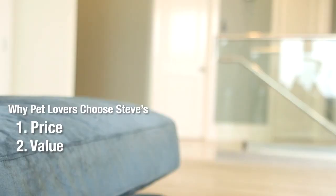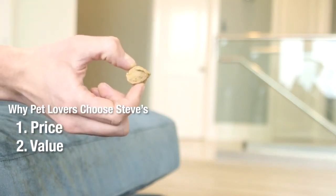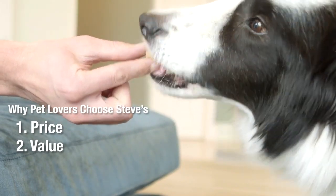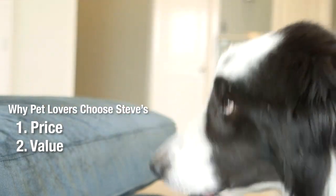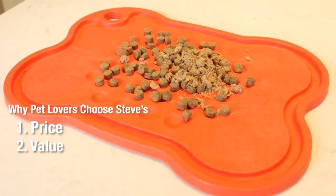Value. A good value means more than just price — it means getting more than what you're paying for. Our value-added ingredients include goat milk for additional beneficial bacteria, egg membrane for hyaluronic acid, and coconut oil as a medium-chain fatty acid.